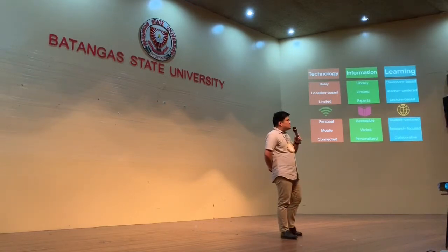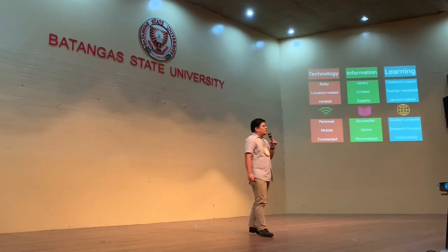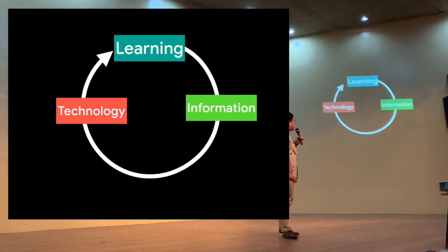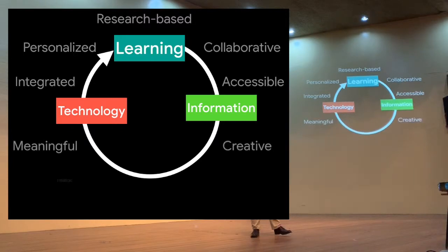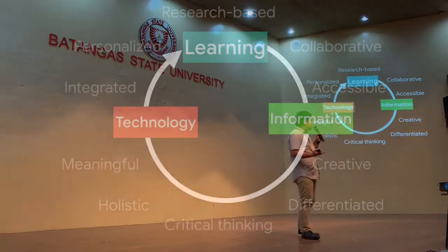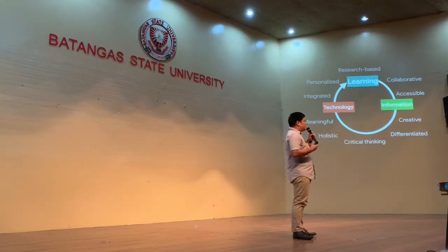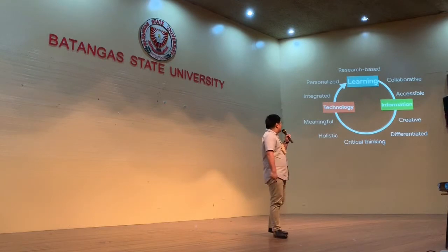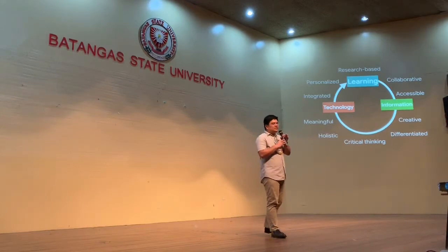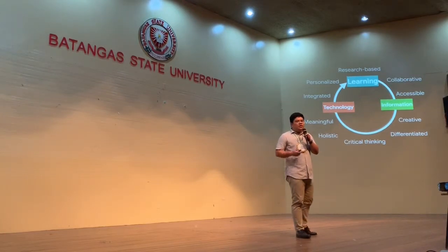We create our own meaning and understanding, making information personalized. And when it comes to learning, it becomes student-centered, research-focused, and collaborative. When we take all three elements together — technology, information, and learning — we are able to create a synergy of learning, where collaboration and technology help each other to achieve skills of accessibility, creativity, differentiation, and personalized learning, ensuring that our own creative expression is seen, heard, and expressed. We would also have critical thinking, holistic and meaningful learning — all the characteristics that define what kind of classroom we should have and the kind of teaching we deserve.